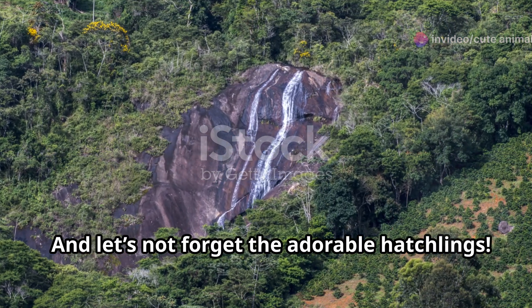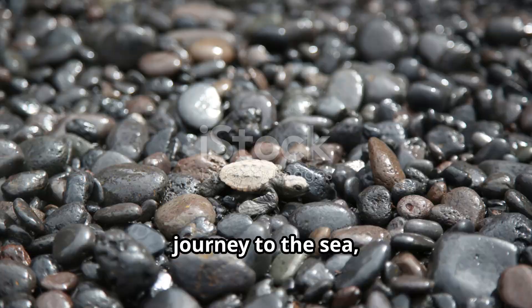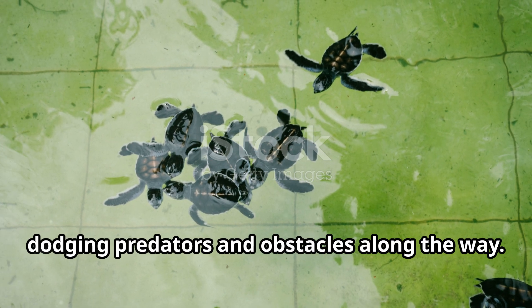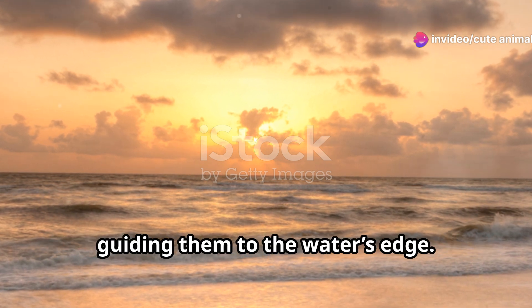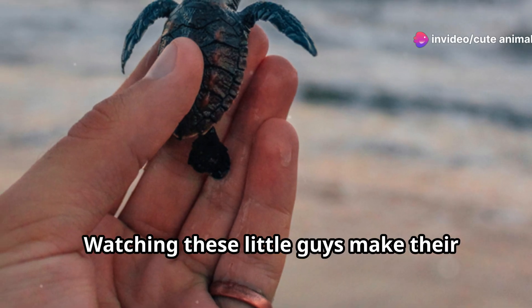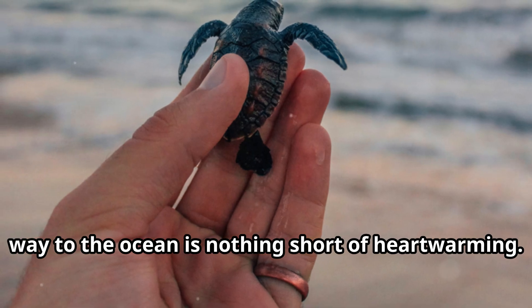And let's not forget the adorable hatchlings. These tiny turtles face a daunting journey to the sea, dodging predators and obstacles along the way. Conservationists often create safe corridors, guiding them to the water's edge. Watching these little guys make their way to the ocean is nothing short of heartwarming.